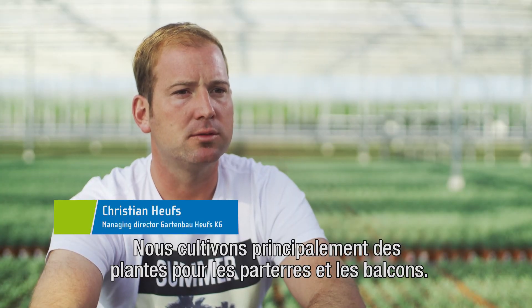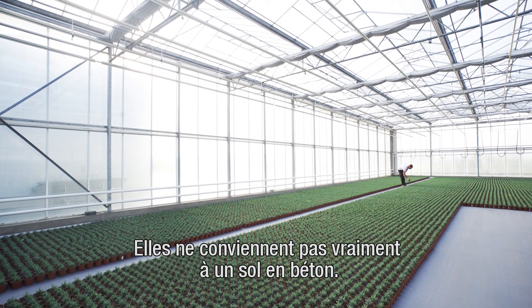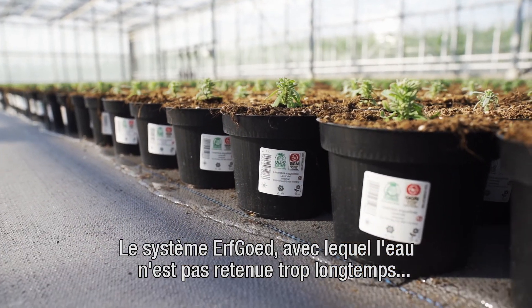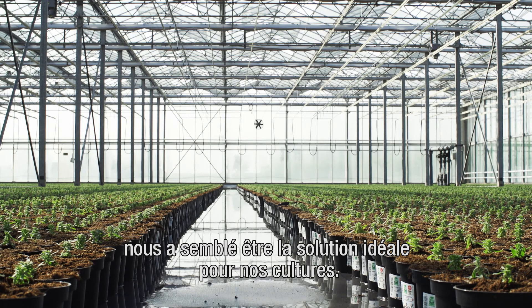We knew that our cultures, which are mostly under glass — stone, trees, and balcony plants — are actually not suitable for the right concrete soil. When we heard about the Erfgud system, with the stones that don't retain water too long, we said that that's exactly what we need for our cultures.